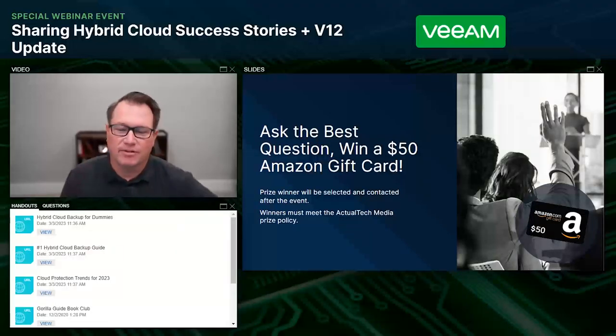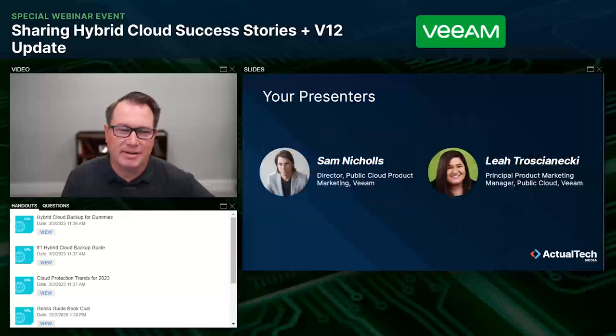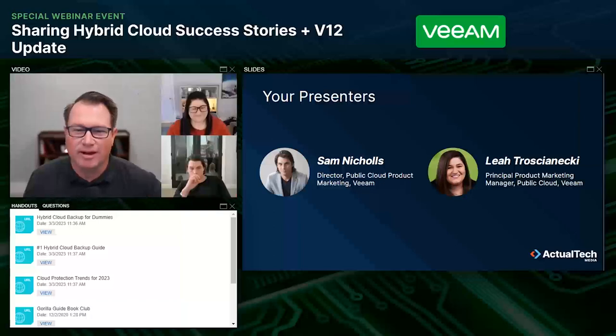It's time to kick off today's event. I'm excited to welcome our two expert presenters. Welcome to Sam Nichols, who is a director for public cloud product marketing at Veeam, and Leah Troshinecki, who is a principal product marketing manager for public cloud at Veeam. Sam and Leah, it's great to have you on. Take it away.